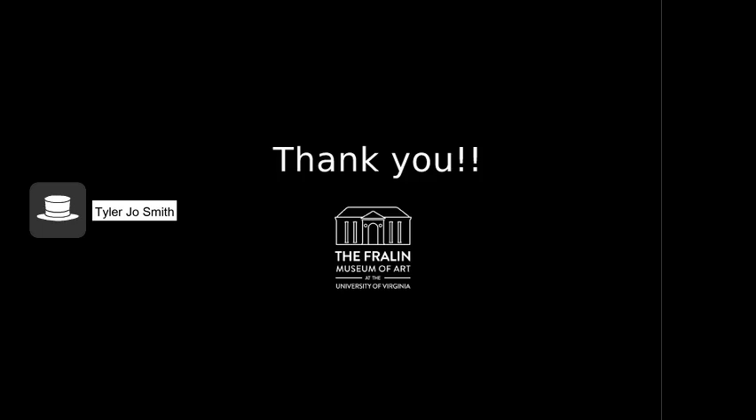I hope you have enjoyed this curatorial clip highlighting the Athenian black figure crater at the Fralin Museum of Art. Thank you for listening.